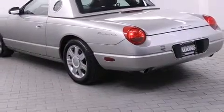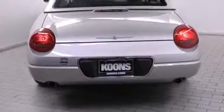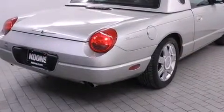Top features include a power convertible top, delay off headlights, a built-in garage door transmitter, and power front seats. Features such as automatic climate control and leather upholstery prove that economical transportation does not need to be sparsely equipped.